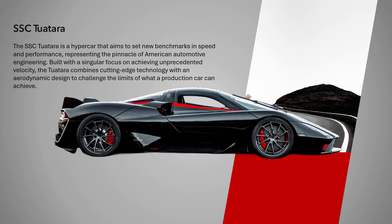The SSC Tuatara is a hypercar that aims to set new benchmarks in speed and performance, representing the pinnacle of American automotive engineering. Built with a singular focus on achieving unprecedented velocity, the Tuatara combines cutting-edge technology with an aerodynamic design to challenge the limits of what a production car can achieve.